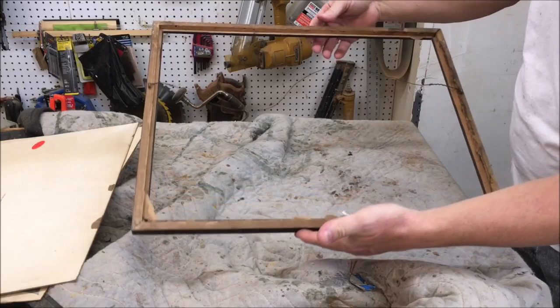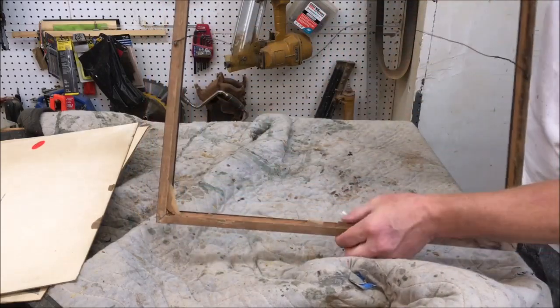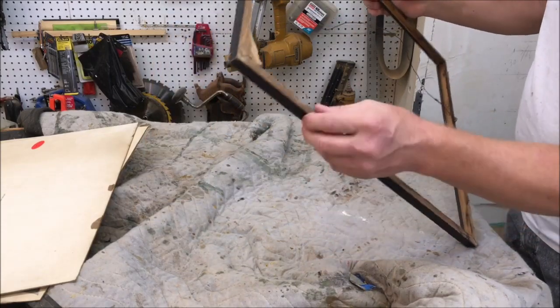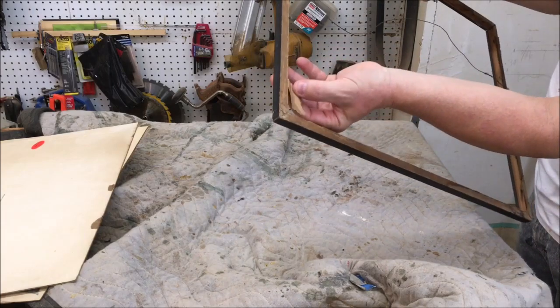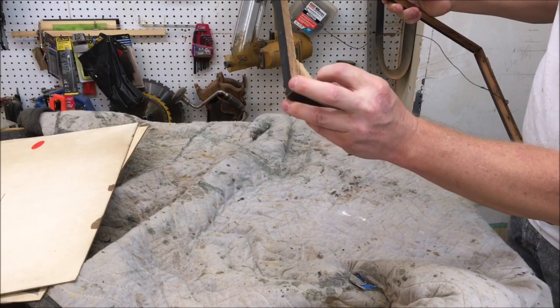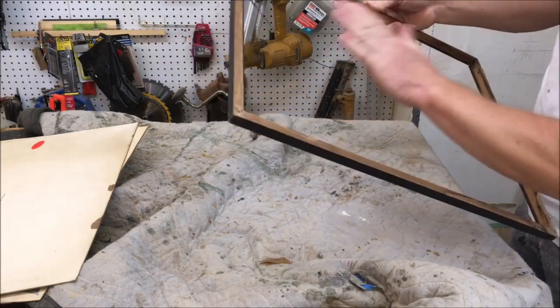I'll just put the print back in the frame and put another back on it — I'm going to do something else with the diploma. Oh, it almost looks like it had some paper on the back here. Yeah, it did have a paper on the back. There are the little remnants of some paper; it had a paper backing on it.